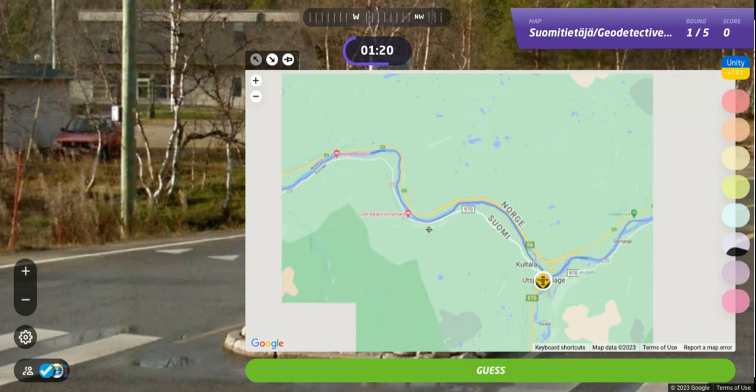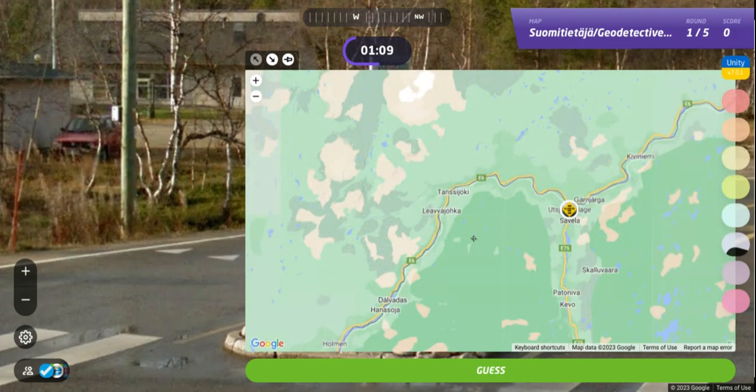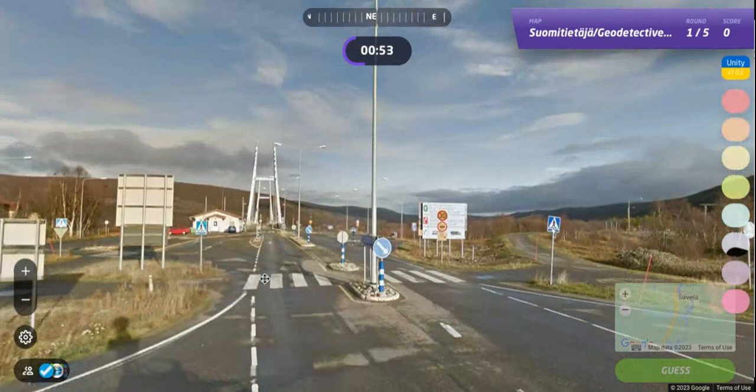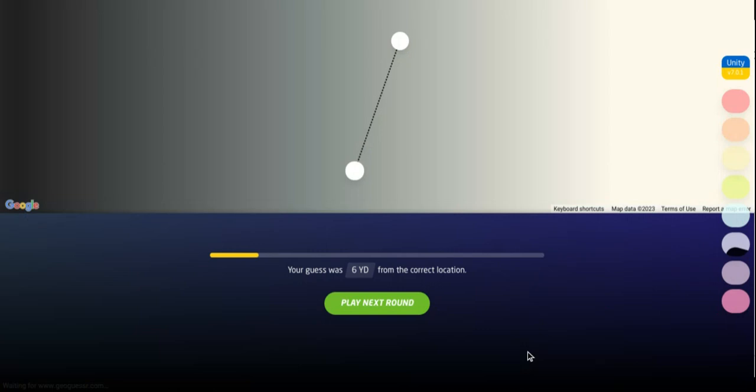Let's just make sure — there's Karigasniemi. So I'm pretty sure that we're there. The bridge that crosses the river into Norway — going north from Finland into Norway. Six yards, 5,000 points. Good way to start this game, and we get off to the second round.